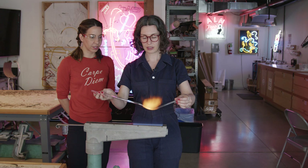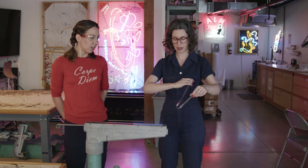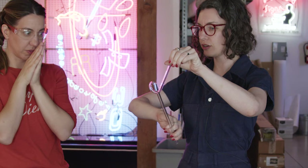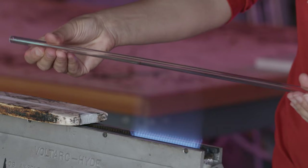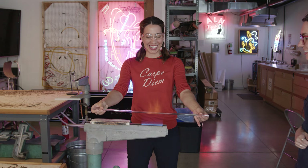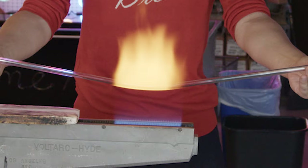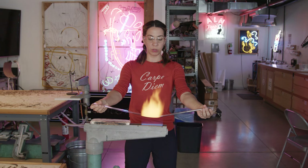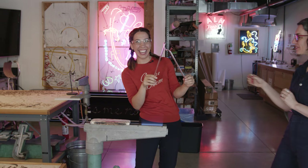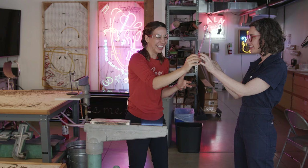Right now I'm ready to make my move. The glass will stay kind of pliable for a while. The main rule in neon is you don't want to have the tubes touching each other. You can see that sodium flare starting to happen — I feel it! Doesn't it feel exhilarating? Yeah, you just transformed matter.